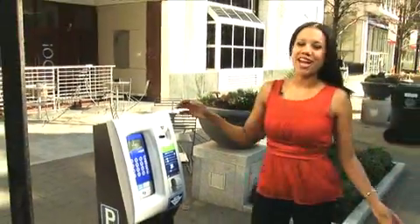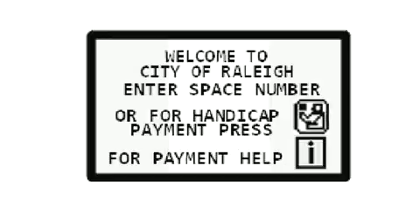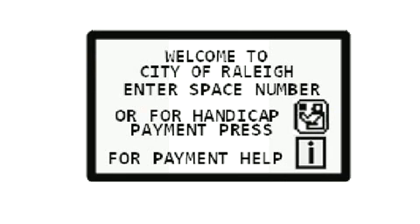Locate the nearest pay station parking meter and follow the directions provided. The first thing you will see is the welcome screen. Enter your space number on the keypad, or for a handicap payment, select the associated button.